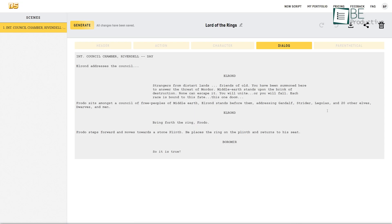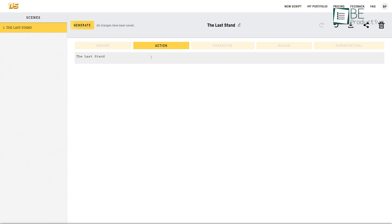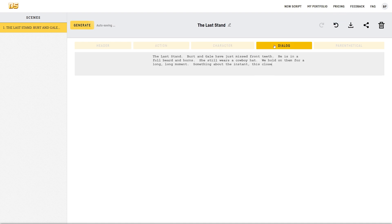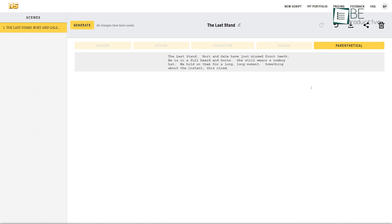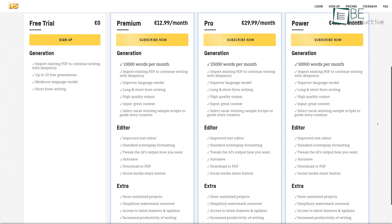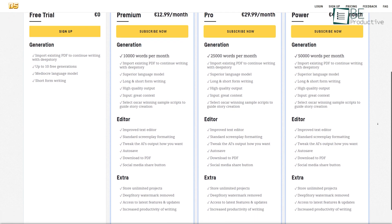Once you're logged in, you can either create a new story or explore the vast library of existing stories. You can bring your ideas to life and create high-quality content quickly and efficiently just by typing in a header or scene and hitting the generate button. You can add different scenes, characters, and more. When done with your story, you can download it as well. While the free plan allows 10 story generations, you can generate more stories by upgrading to a paid plan anytime.